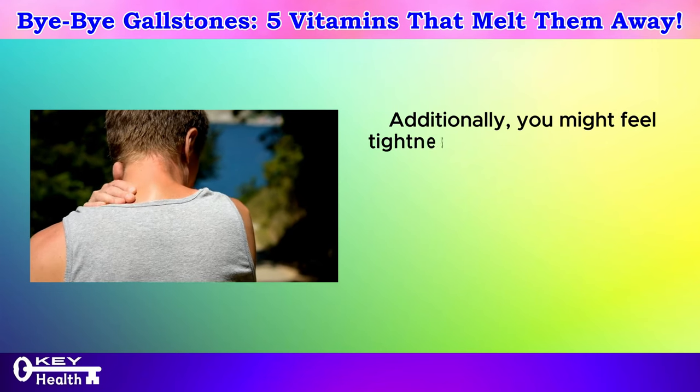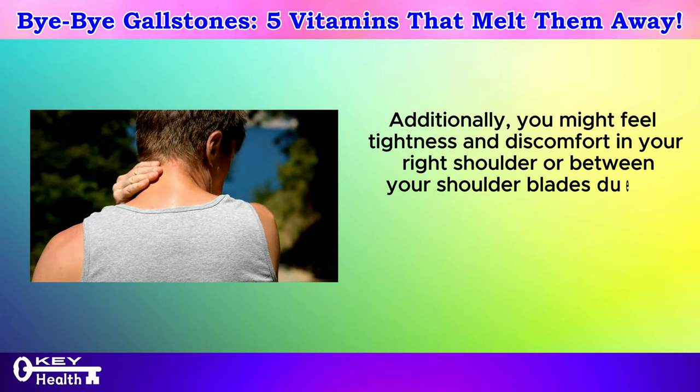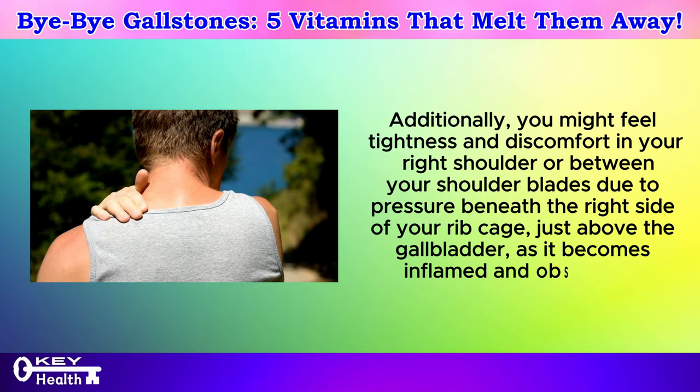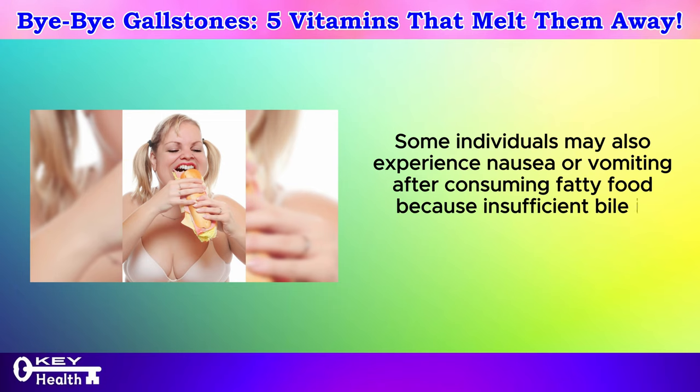Additionally, you might feel tightness and discomfort in your right shoulder or between your shoulder blades due to pressure beneath the right side of your rib cage, just above the gallbladder, as it becomes inflamed and obstructed. Some individuals may also experience nausea or vomiting after consuming fatty food because insufficient bile is released to facilitate fat digestion.